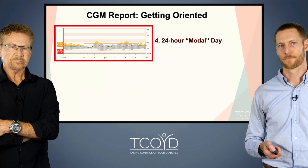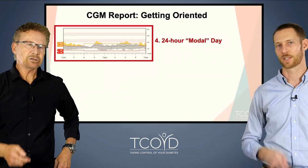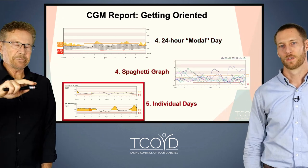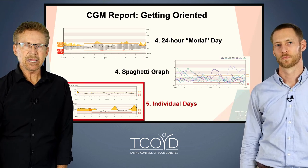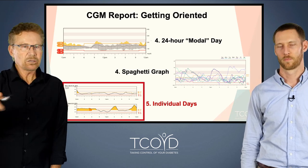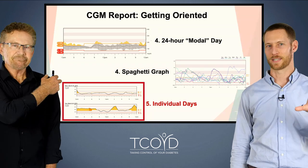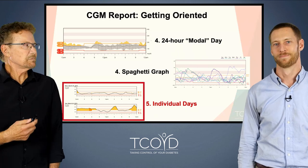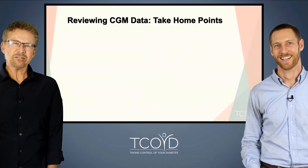Here is the 24-hour modal day. On the far left is midnight; halfway across the slide is 12 noon; then another 12 hours gets you back to midnight. You can see the 24-hour day, then look at all the days overlapped, and then look at individual days. It just gets more and more granular, and you don't always need that level of detail — but it's nice to have.